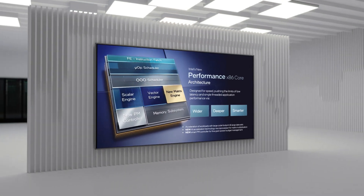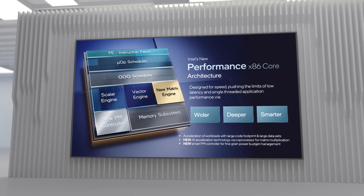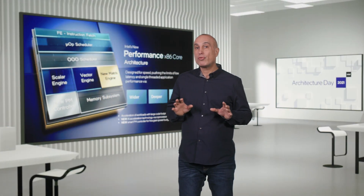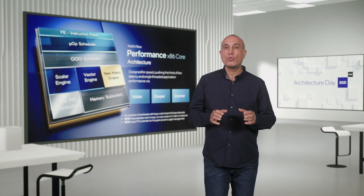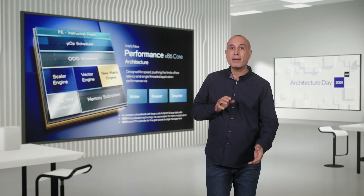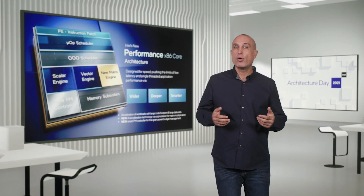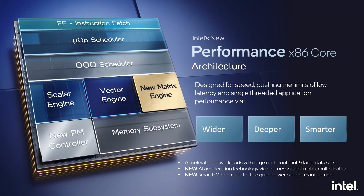I am thrilled to announce that we delivered on all of our objectives. It is my privilege to introduce Intel's new performance x86 core architecture, designed for speed, pushing the limits of low latency and single-threaded application performance. To keep driving general purpose performance, we have architected the machine to become wider, deeper, and smarter — with a deeper out-of-order scheduler and buffers, more physical registers, wider allocation window, and more execution ports.